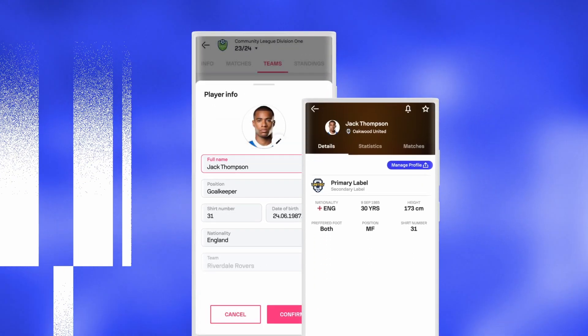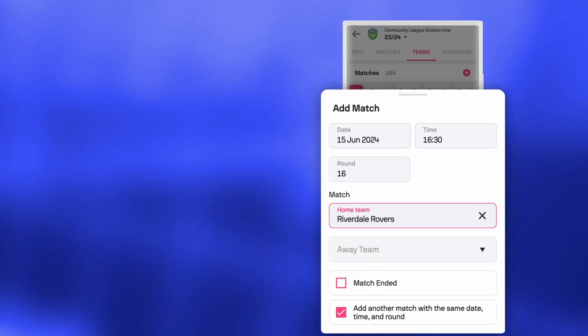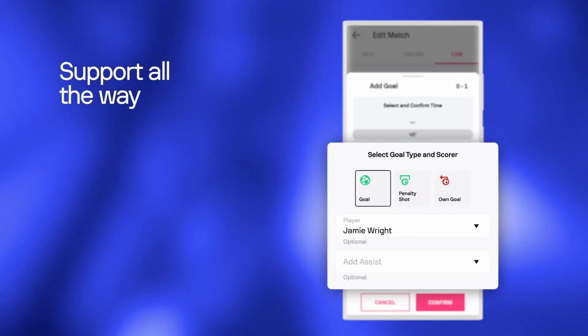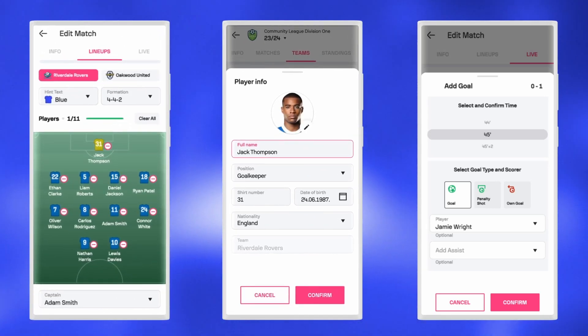Enter all the data fast and simple — create a match in a few steps and a goal in a couple more. Edit everything in real time with the support of Sofascore experts along the way. All for you, ready to use.